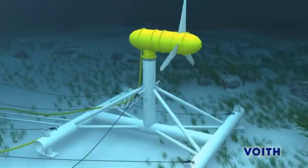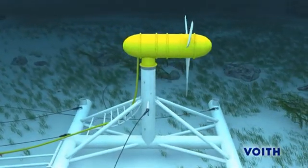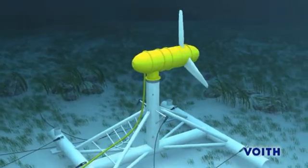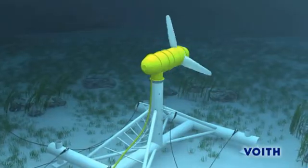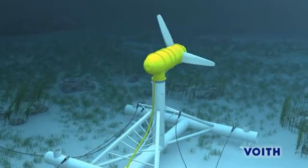The tides change their direction of flow approximately every six hours. The special rotor design of the turbine allows flow intake from both ends without having to adjust the turbine. The rotor simply changes its direction of rotation.